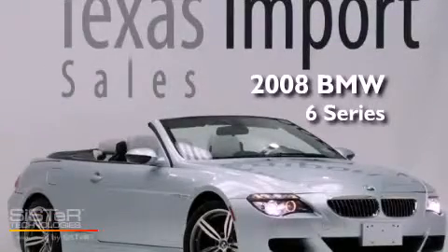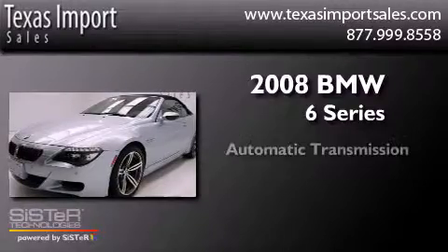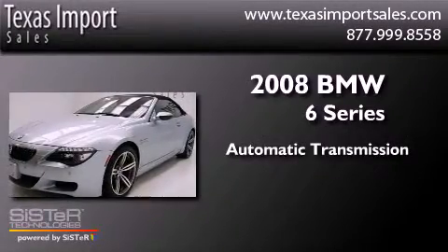This is a 2008 BMW 6 Series. This coupe has an automatic transmission and a V10.